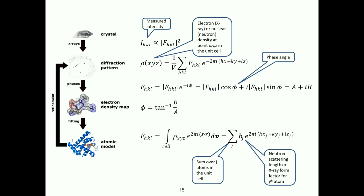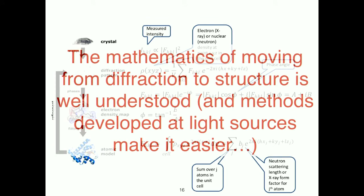When the x-rays interact with our crystal, we get something we can measure with an intensity — it has these HKL indices, which are a sort of zip code for the reflections. Through various maths, we can reconstruct the electron density. Methods that have been developed at light sources have made it a lot easier to do this reconstruction from a measured pattern through to a structure itself, and in good cases this can be completely automated.